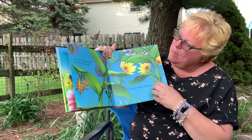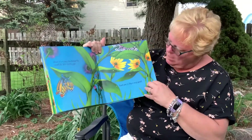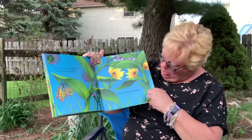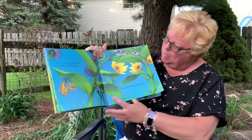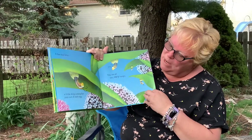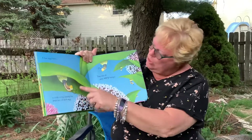When it's time, the butterfly carefully lays some eggs. See all the little eggs on the leaves? Each one is like a tiny pearl. A few days later, a stripey caterpillar pops out of each egg.